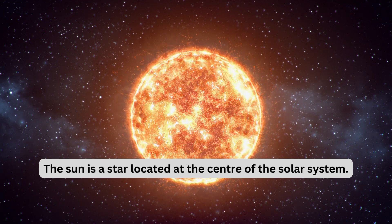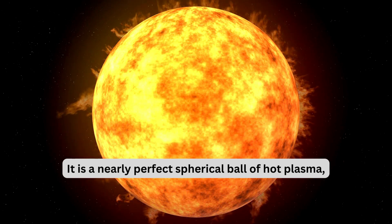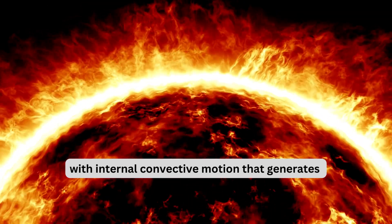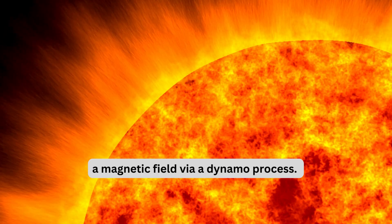The Sun is a star located at the center of the solar system. It is a nearly perfect spherical ball of hot plasma, with internal convective motion that generates a magnetic field via a dynamo process.